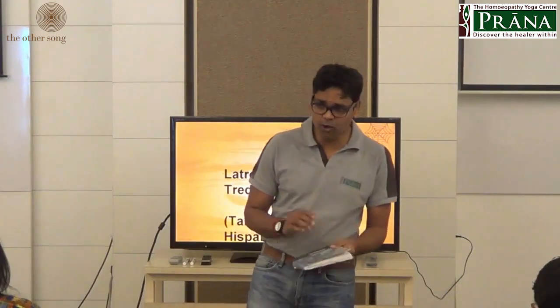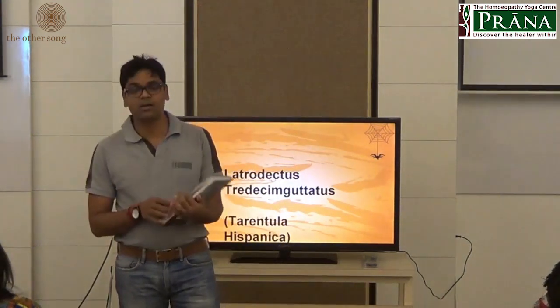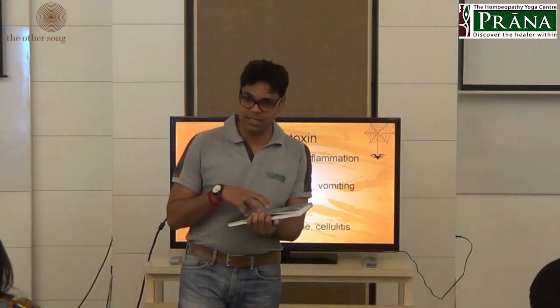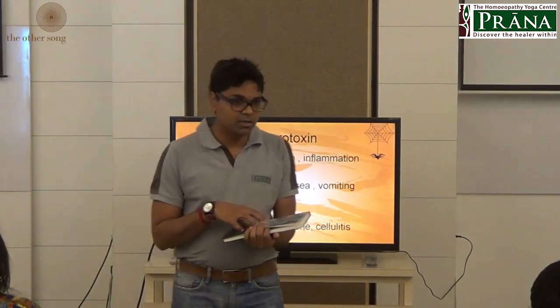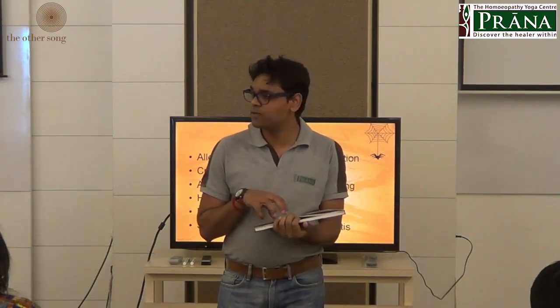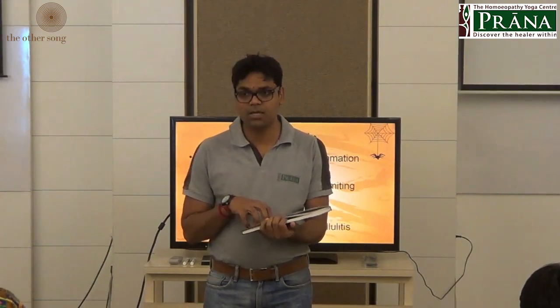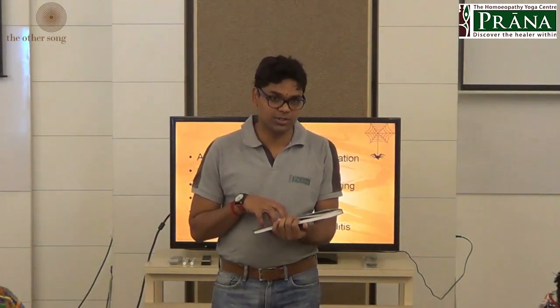Now let us see what happens when a spider bites a human being. First, we have to understand that spider toxins, especially of Tarantula, are mostly neurotoxins. The majority of spider toxins are neurotoxins.